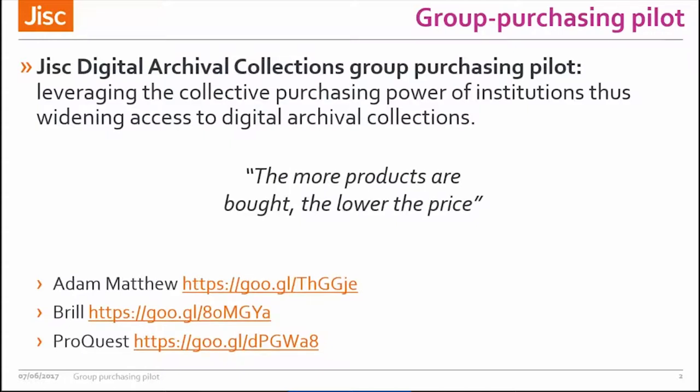JISC collaborated with three publishers — Adam Matthew, Brill and ProQuest — which have a combined offer of over 20 products. We know that these collections have a positive impact on supporting research, teaching and learning. JISC has done a number of studies, the most recent being the Impact of Digital Collections study, where libraries, researchers and teachers told us that these collections are an important complement to more traditional resources such as journals and books, especially in the arts, humanities and social sciences.